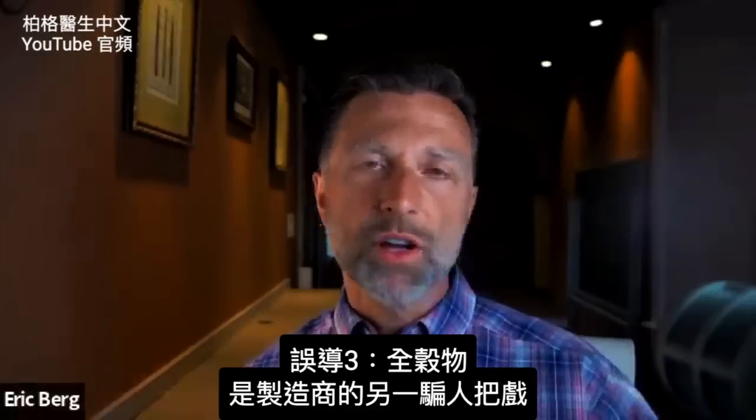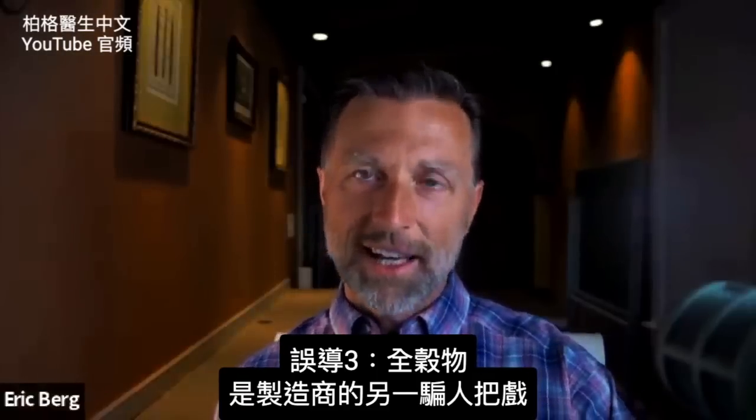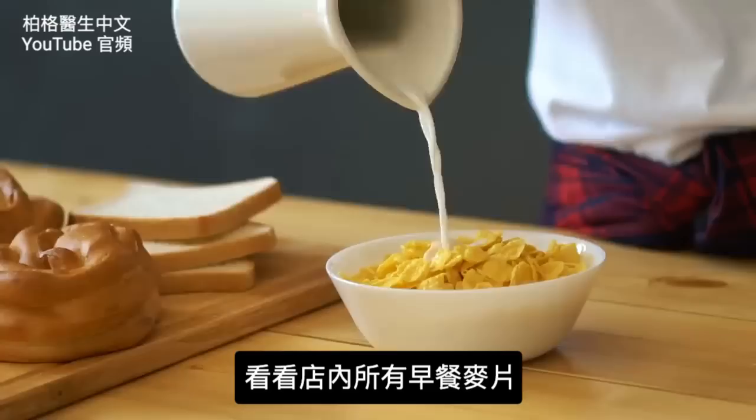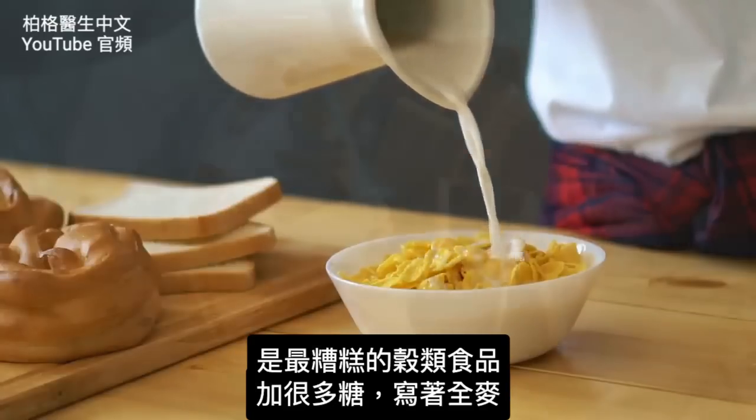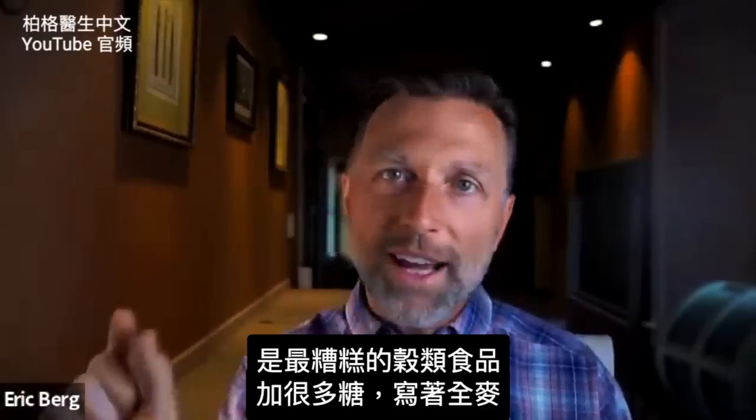Another way that manufacturing companies trick people is with the whole grains label. Just take a look in the grocery store at all these cereals — I'm talking about the worst cereals you can eat, filled with sugars — and right at the top it says whole grain.